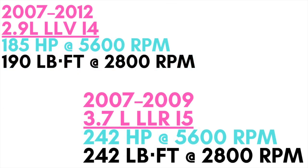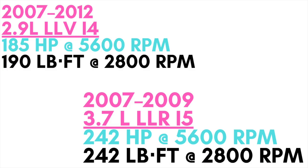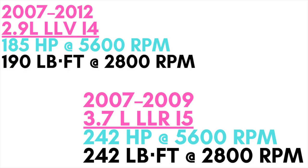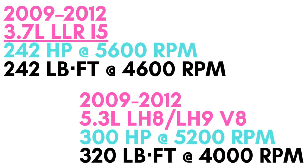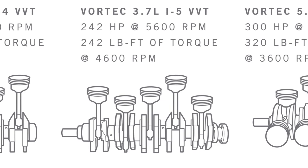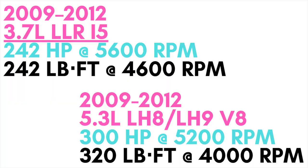In 2007, the engines were bored out to give more displacement and power. The 4-cylinder was now a 2.9-liter with 185 horsepower and 190 pound-feet of torque, and the 3.5-liter was bored out to 3.7-liters, now offering 242 horsepower and 242 pound-feet of torque. In 2009, you could also get the 5.3-liter V8 engine with 300 horsepower, and the 3.7-liter I-5 was revised with its peak torque now arriving at 4,600 RPM instead of 2,800 RPM.